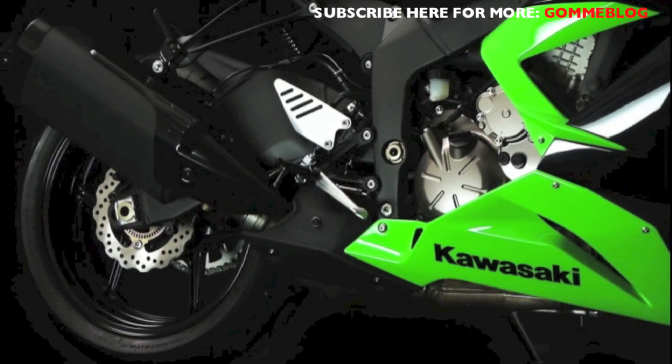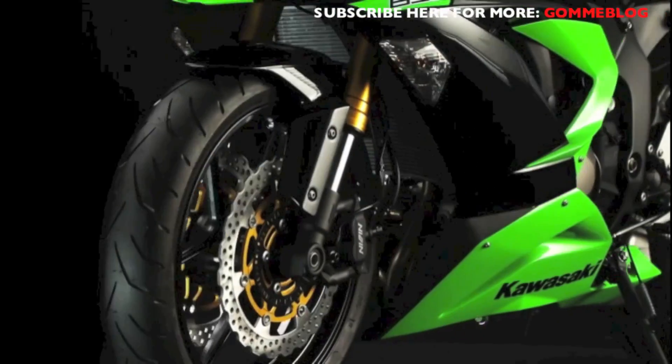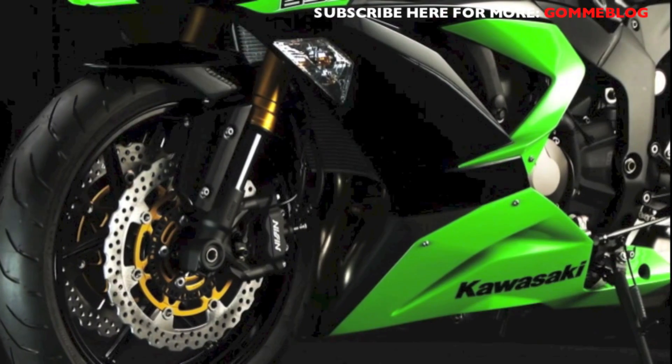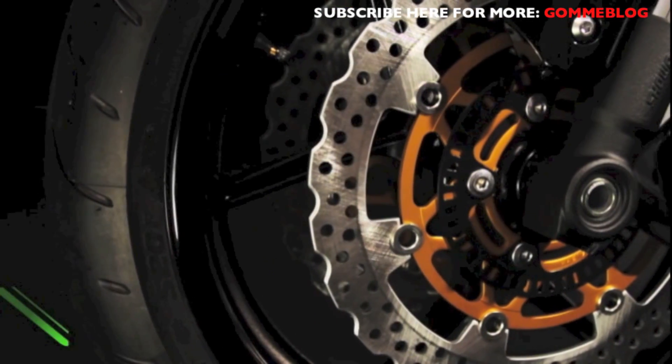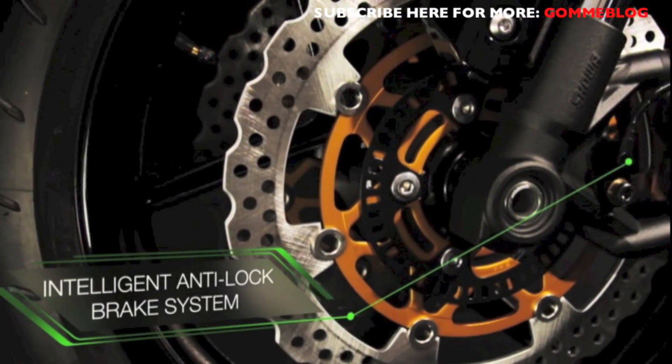For the discerning rider, the action doesn't stop there. Now, for the first time ever, the Ninja ZX-6R comes with the same intelligent ABS anti-lock braking as found on the cutting-edge Ninja ZX-10R, as standard.